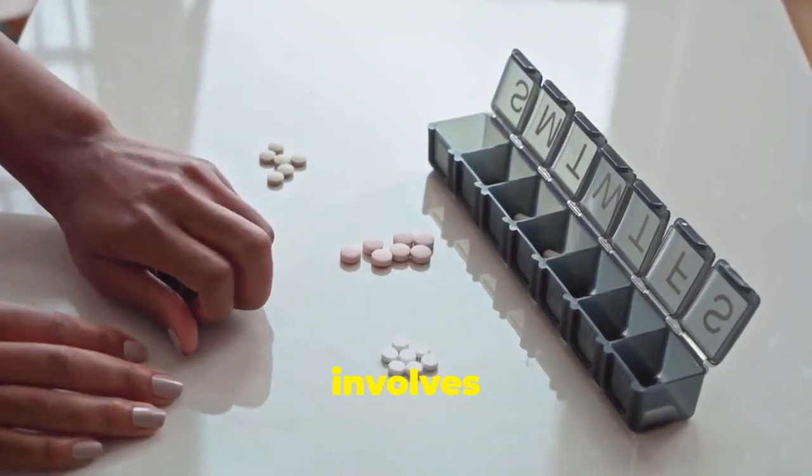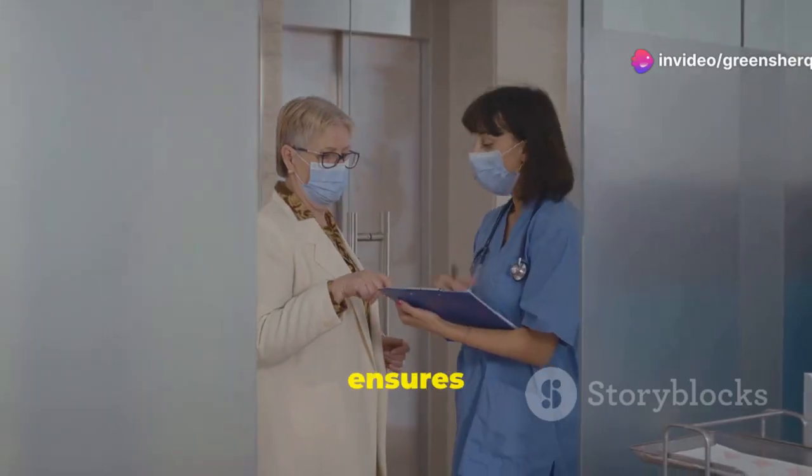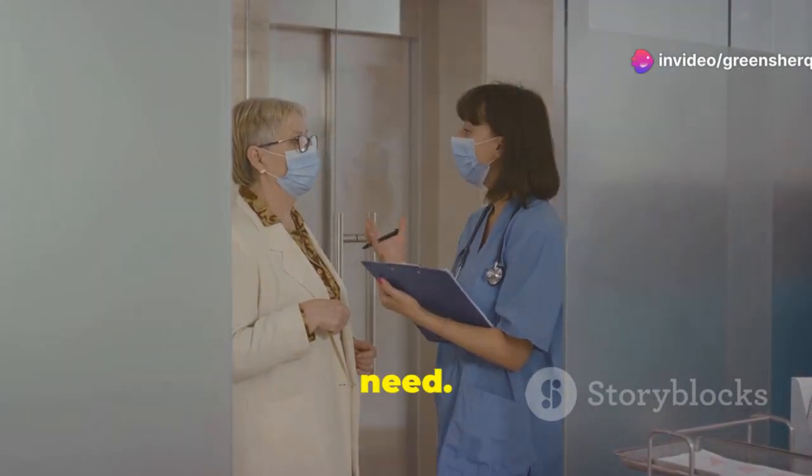Effective management involves lifestyle changes and medication. Finding affordable solutions is important. This ensures people can access the treatment they need.